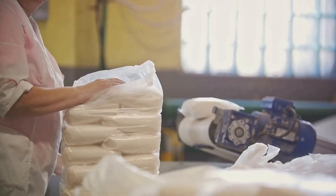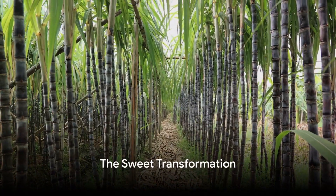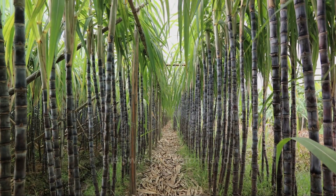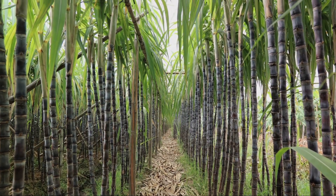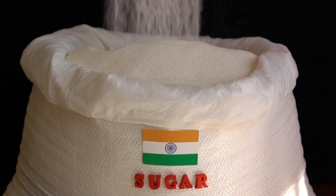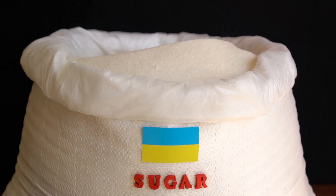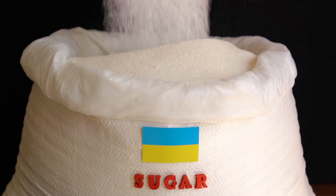Finally, the sugar is dried and packaged, ready to sweeten up your life. From the fields of sugarcane to your kitchen pantry, the sweet crystals go through quite a fascinating process. In a nutshell, the production of sugar consists of harvesting sugarcane, extracting and purifying the juice, boiling it into a syrup, crystallizing, refining, and finally packaging.